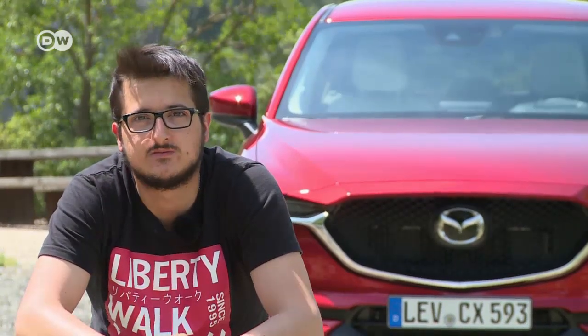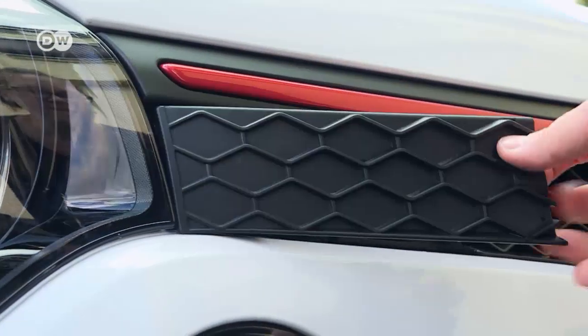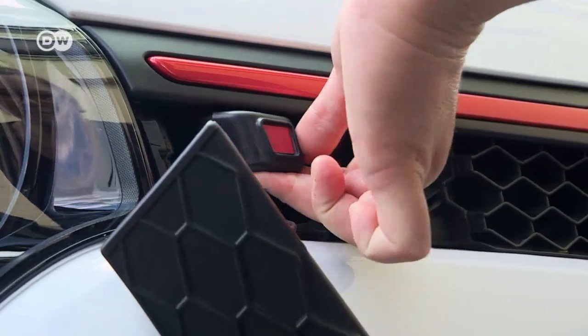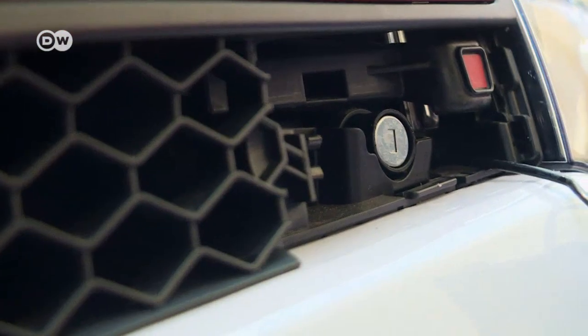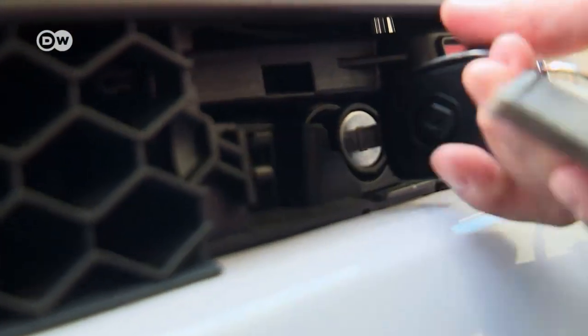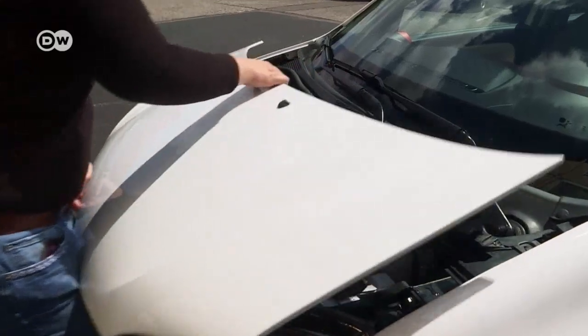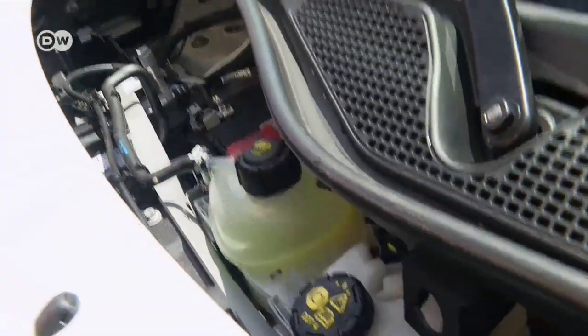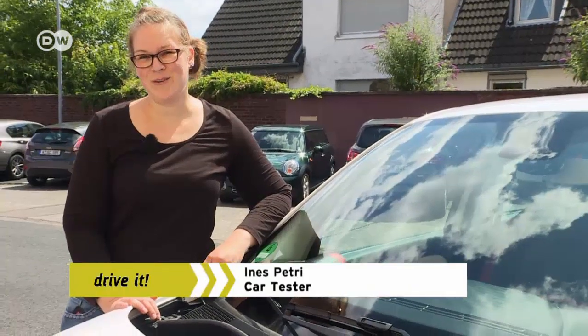The CX-5 has become a real all-rounder that can be recommended for every target group.